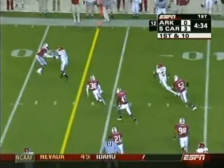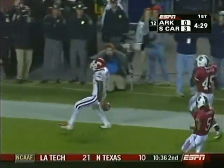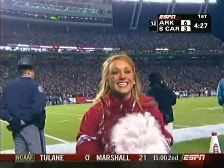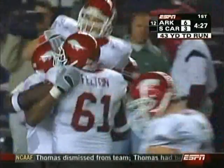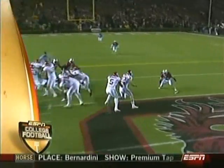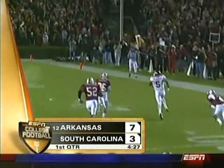McFadden behind Hillis, good block from Hillis, and there goes the big guy — touchdown McFadden! Peyton Hillis with a great block to spring him and then it was all speed. That makes it 7-3; Arkansas has come back to get the game's first touchdown.